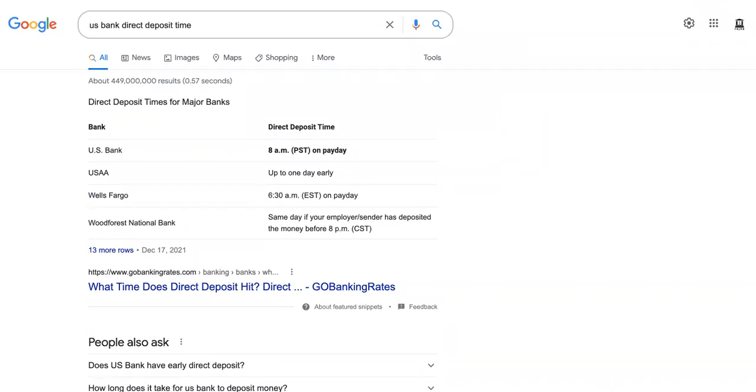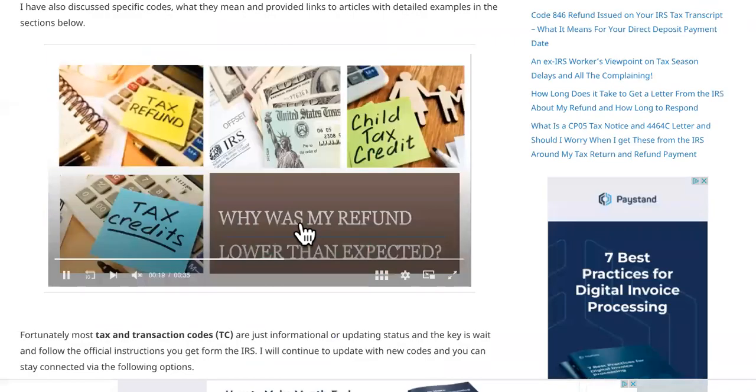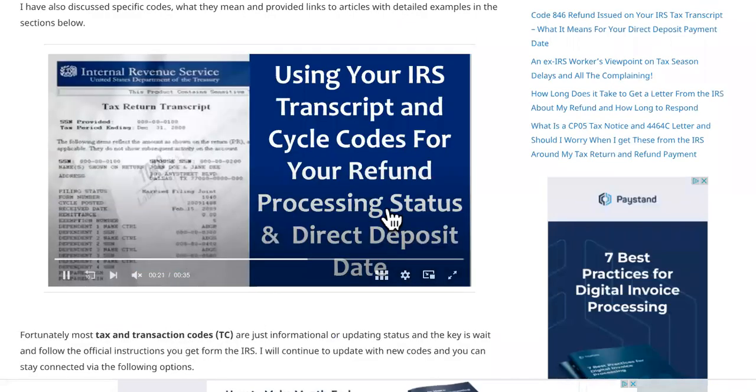It's still early, so don't panic yet. But if you receive some of these tax codes, then you might have a review for you.